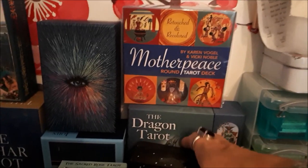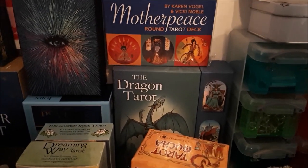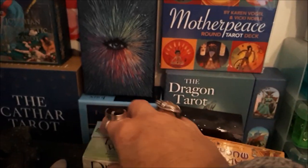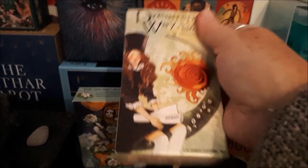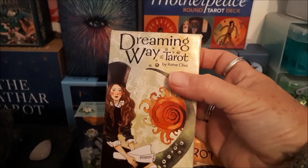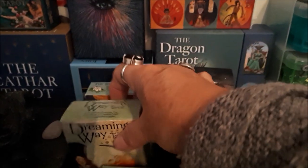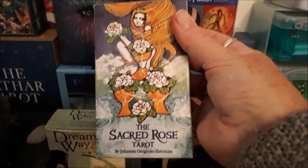The Dragon Tarot, which my husband bought me — I haven't really got it out but it's lovely. The Wild Unknown, the Dreaming Way — I love the Dreaming Way Tarot very much and I wish there was a proper big book with it because it's just beautiful. I love it absolutely. If there is a book I didn't know about it, so maybe somebody can let me know.